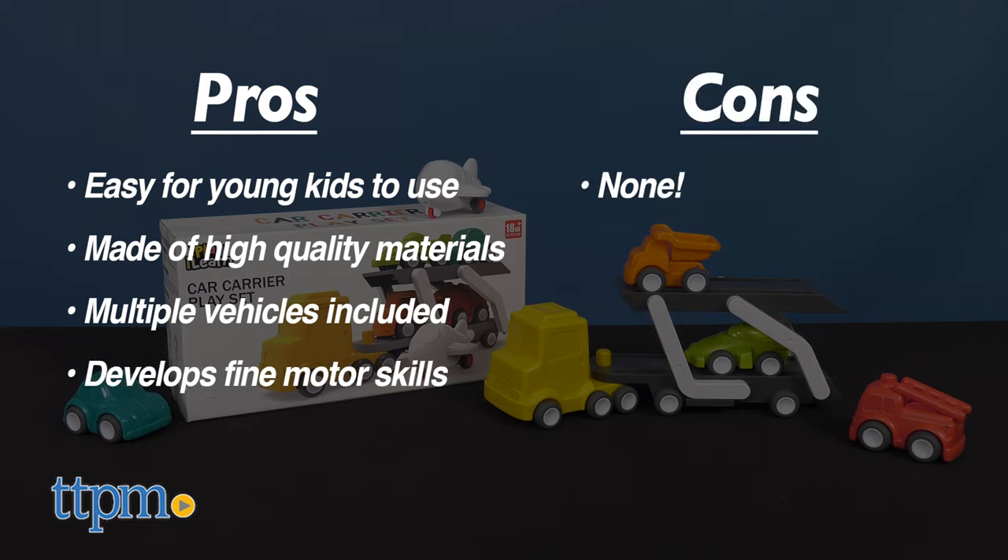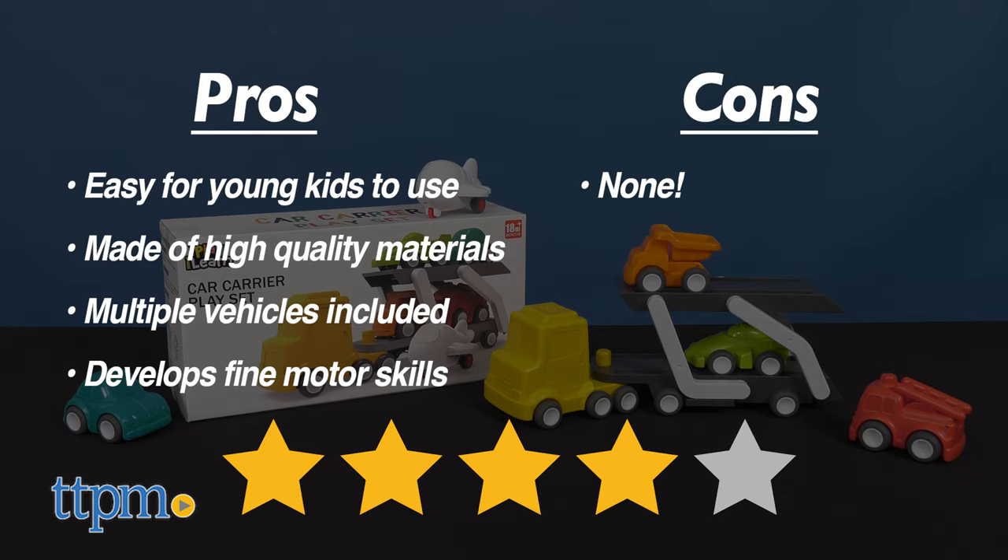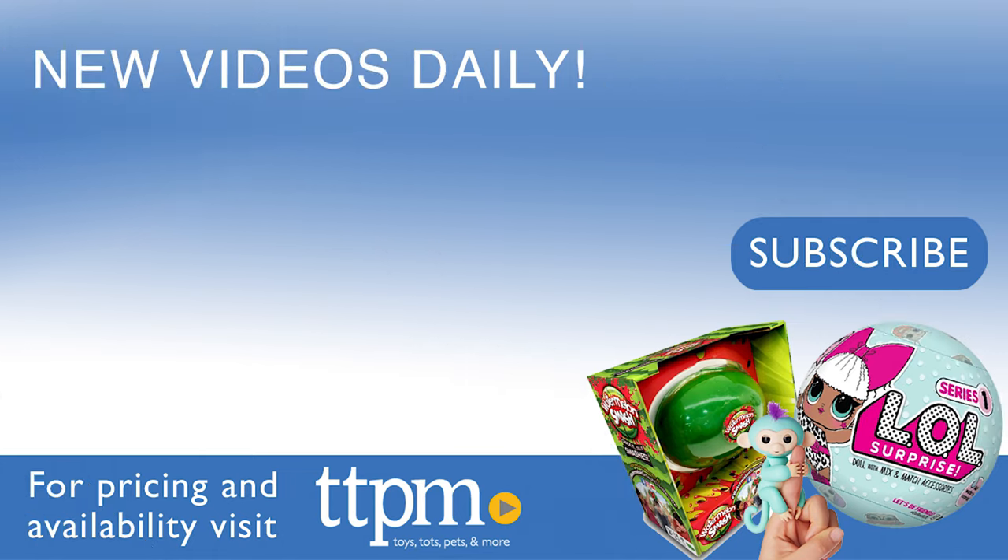As for cons, I see none. I give this set 4 out of 5 stars. Thanks so much for watching, don't forget to subscribe, and check us out on TikTok at the Toy Authority.